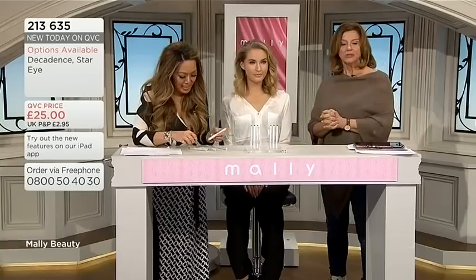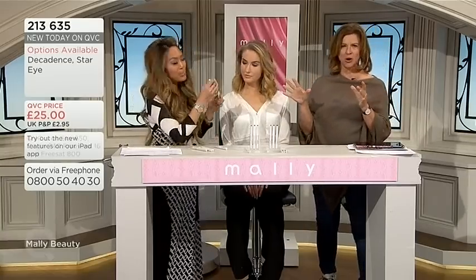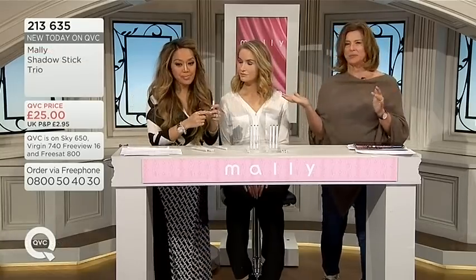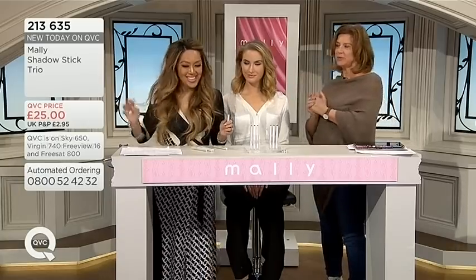These are my shadow sticks, which we love. 2-1-3-6-3-5 is your item number. I'm just going to put a hold on the eye makeup for the moment because we are going now live to our QVC Beauty Bash.